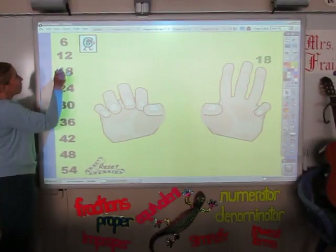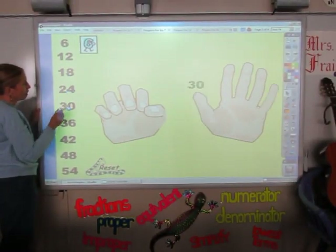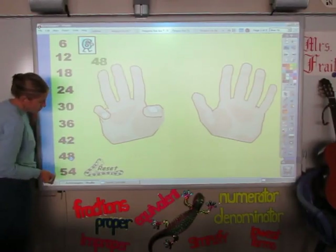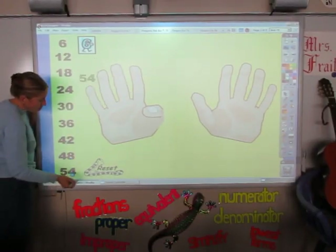6, 12, 18, 24, 30 and 36, 42, 48 and 54.